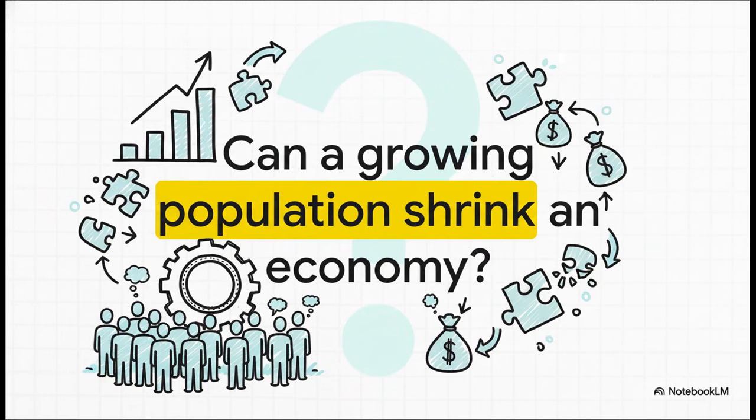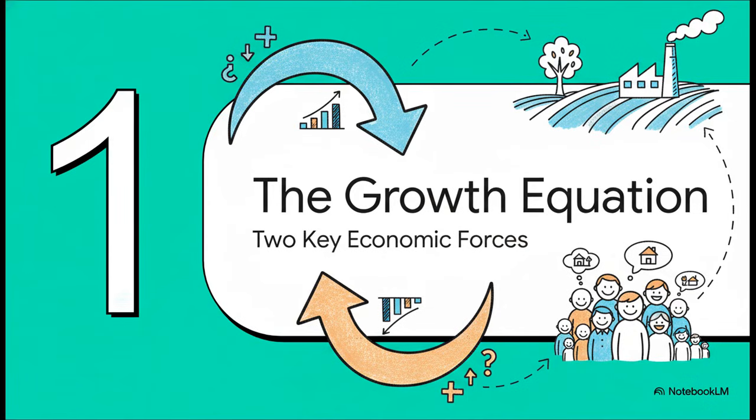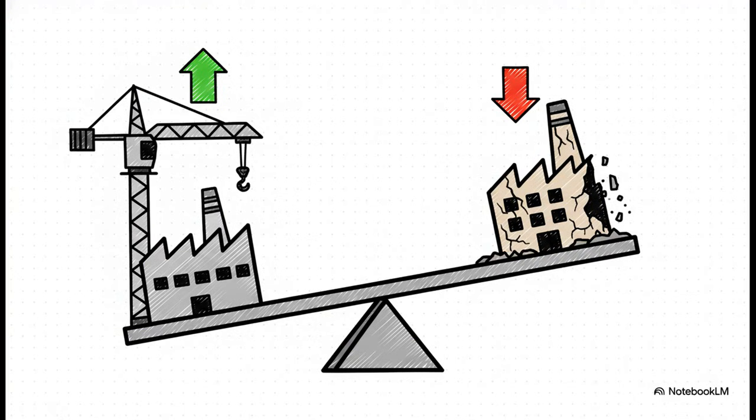The Solow growth model tells us we need to look a little deeper. To really wrap our heads around this, we first need to break down the two big forces that are always shaping an economy. Think of them as two sides of a coin — it's basically a constant tug of war.